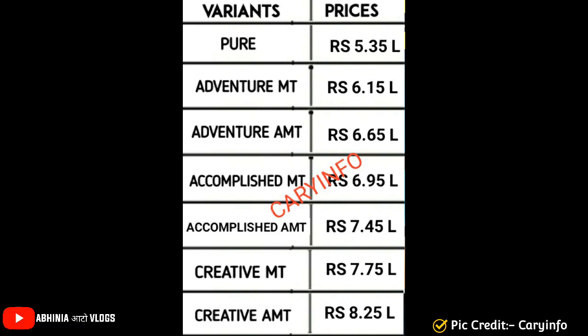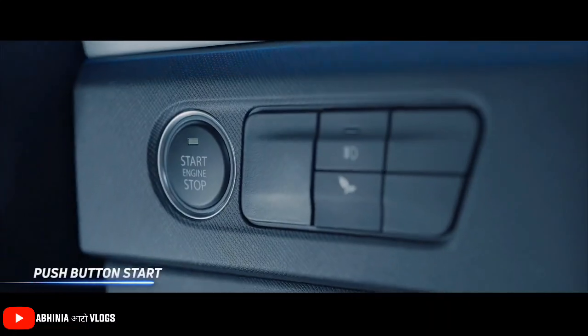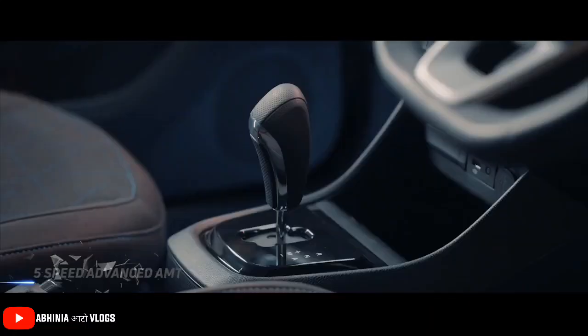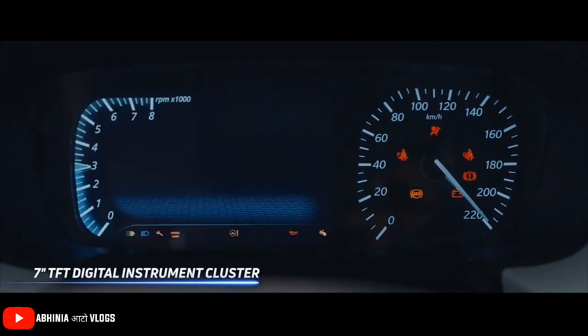Accomplished manual is 6.95 lakhs and Accomplished AMT is 7.45 lakhs. Creative MT is 7.75 lakhs and Creative AMT is 8.25 lakhs. You can see all the pricing here. The Accomplished manual at 6.95 lakhs will be a value for money, because in this variant we get all the necessary and modern features.